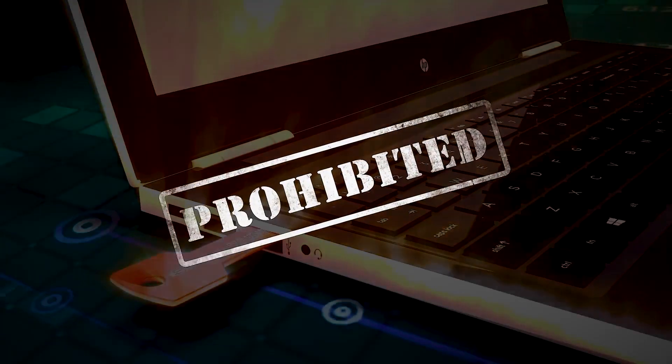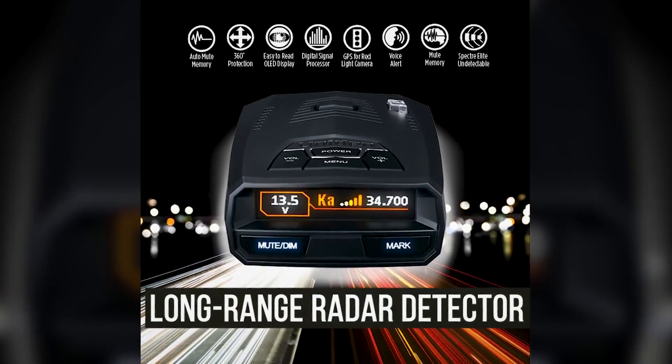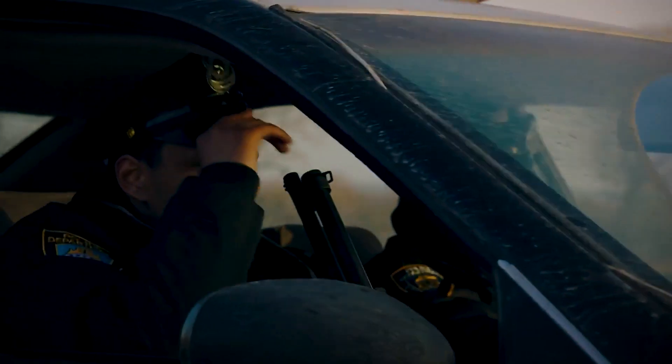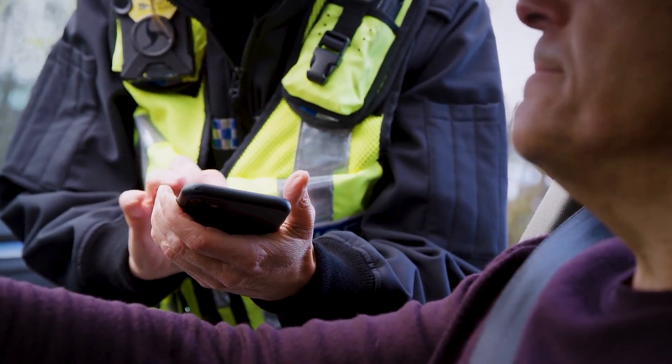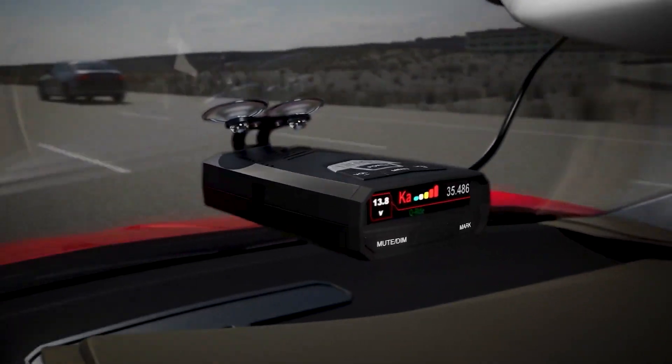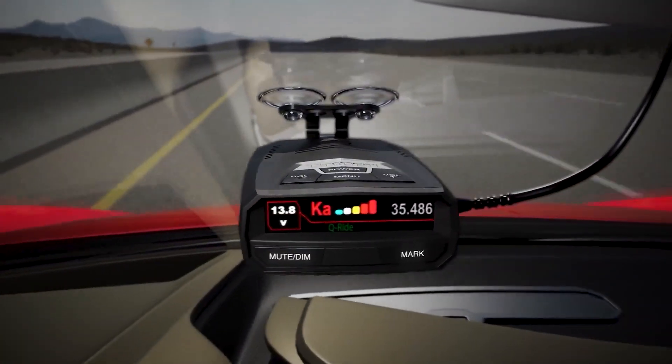Have you heard about gadgets that are prohibited but you can actually buy on Amazon? Take the long-range radar detector, for example. You're on the road and the police are trailing you for hitting more than 100 miles per hour. Now you're getting a speeding ticket and you're pissed. Thankfully, someone must have heard your gripes and came up with the radar detector to detect if your speed is being monitored by the police.